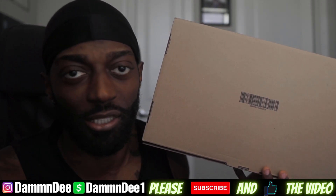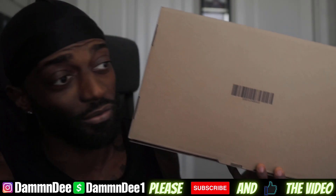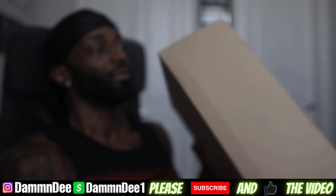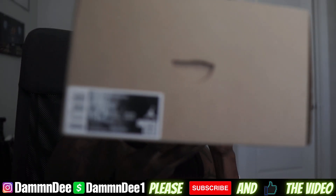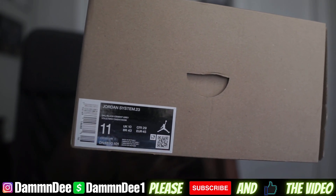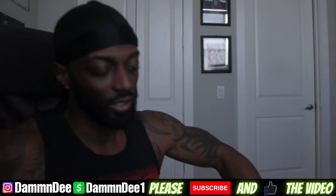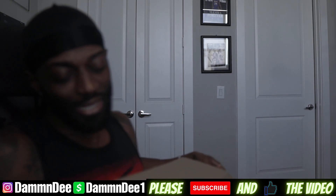This is actually a Jordan box right here. Like I said, this was a shoe I just wanted to have for a sneaker review video. And the reason why I say you should not buy this shoe — first of all...